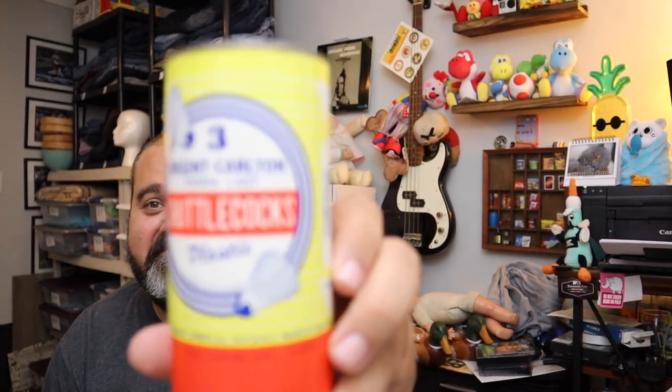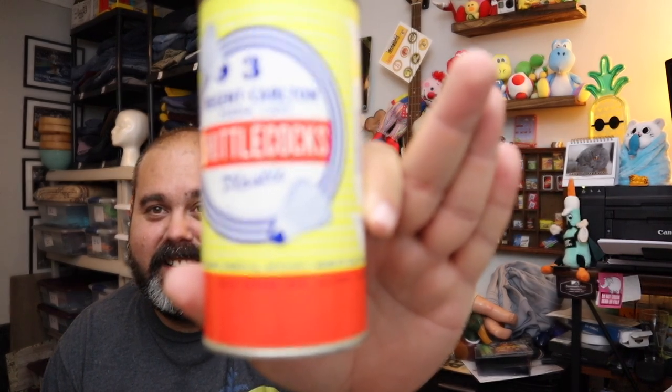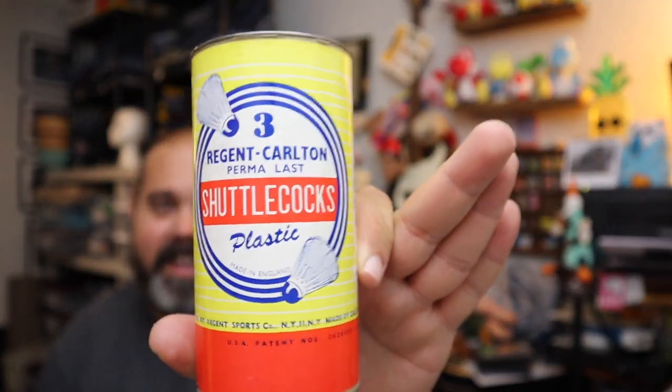Sold some shuttlecocks — vintage shuttlecocks, Regent and Carlton. Sold for $9.60 plus shipping. I'm a child, I know.